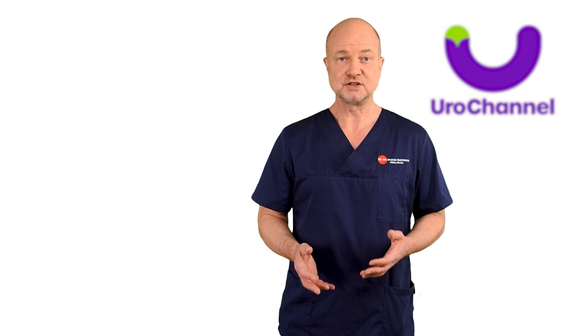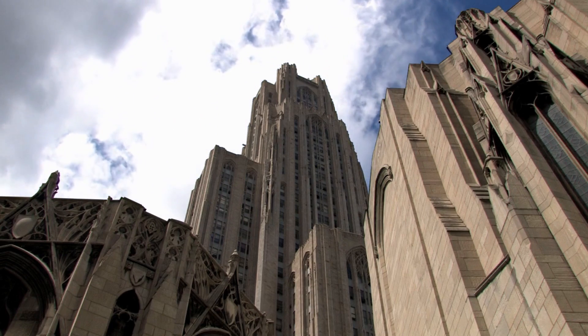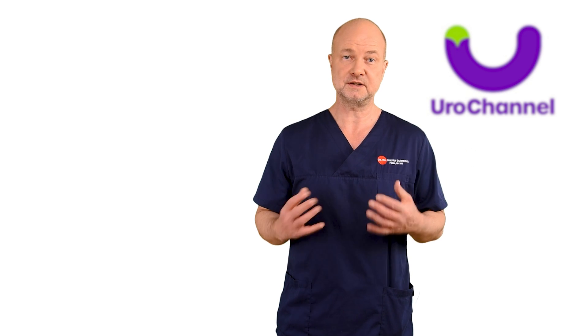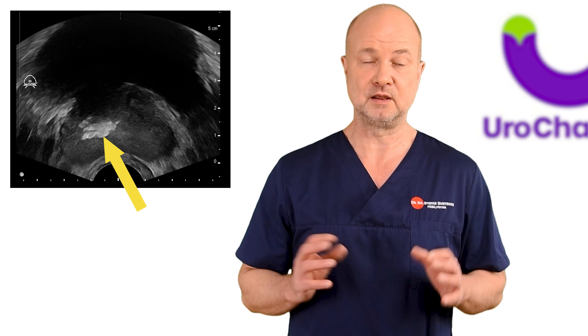Patients often express concern about prostate stones; however, urologists typically do not view them as a major issue. Academically, one classifies prostate stones into four groups according to their structure in electron microscopy, but I won't go into detail here. When I see calcifications in the prostate, I usually don't think much. I mostly find them upon transrectal ultrasound within or at the boundaries of an enlarged central zone — this is almost the standard appearance of an aging prostate.